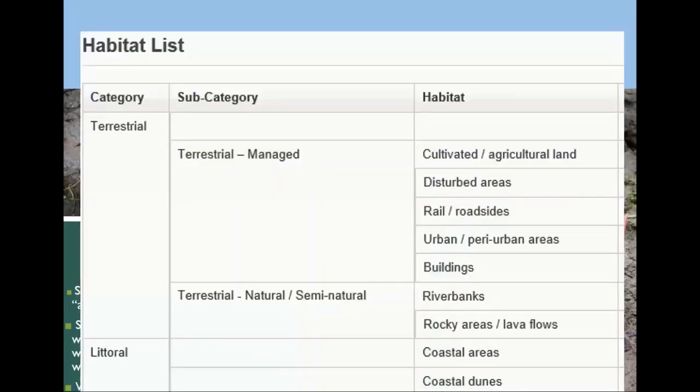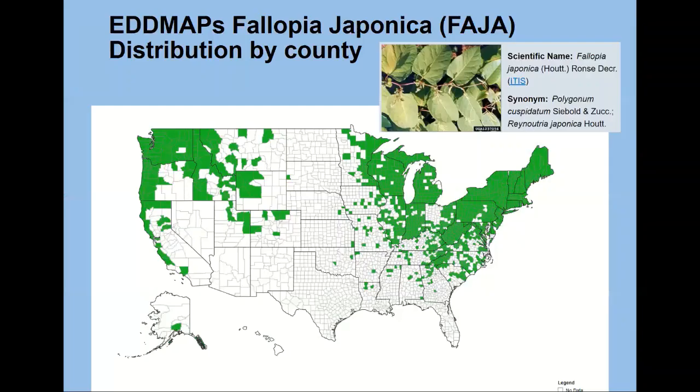Where will it grow? Basically, where won't it grow is a less verbose answer — I don't see deserts on the list, but I wouldn't put it past it. It's amazingly adept at occupying all kinds of substrates. Japanese knotweed is known to occur in 43 different states and occupies about eight Canadian provinces. It's pretty widespread, and it's basically known worldwide.